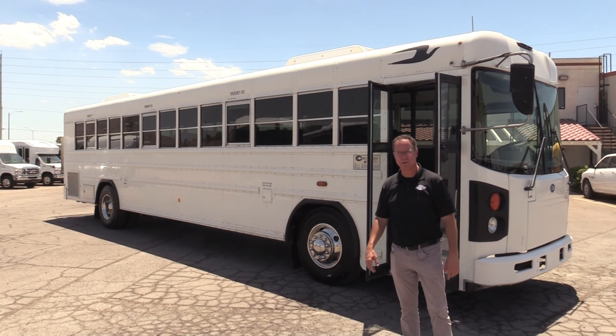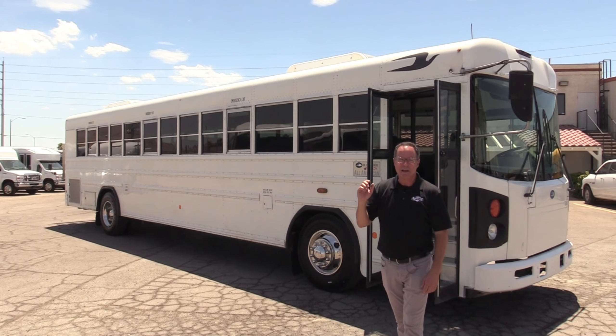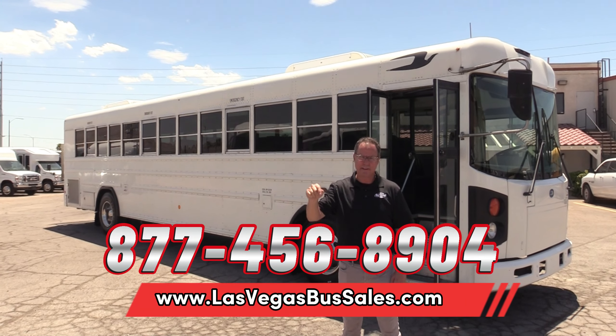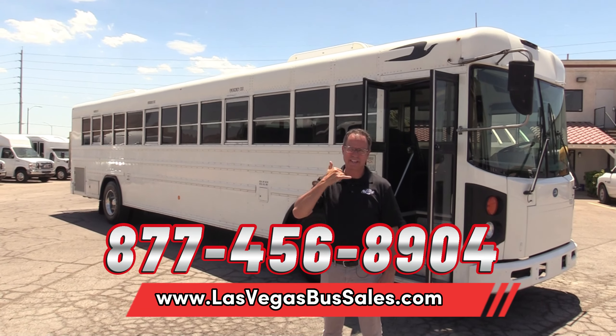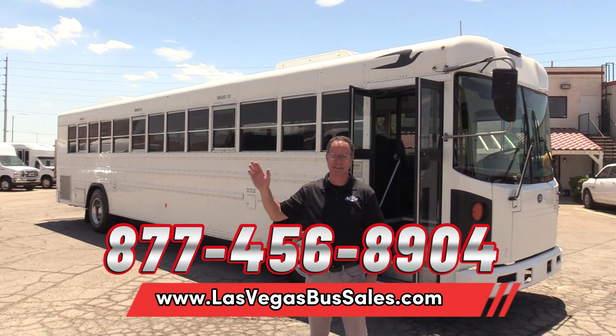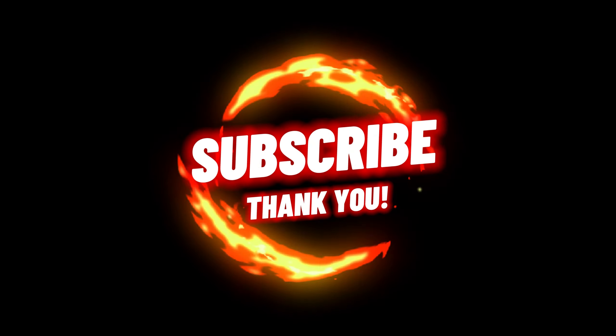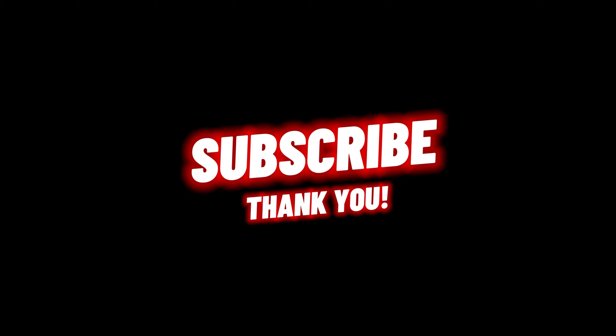Coming around to the other side of the bus. Important note: this bus does take DEF, making it compliant for CARB — California Air Resource Board. So if you're going to use this for commercial purposes in California, I think they'd be happy with that. Tinted windows on a hot day — you're going to want those. Of course, you've got your diesel fill up there. 100 gallons of diesel — that's what goes in here. Brand new tires all the way around, just double-checking.